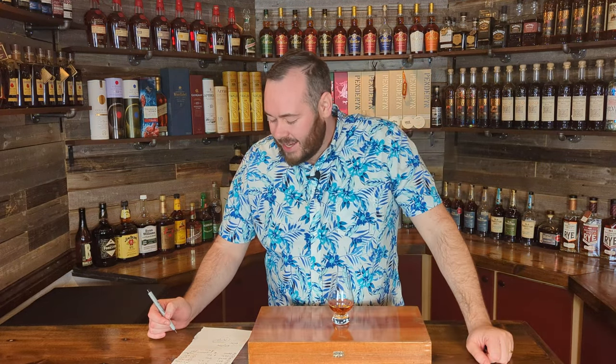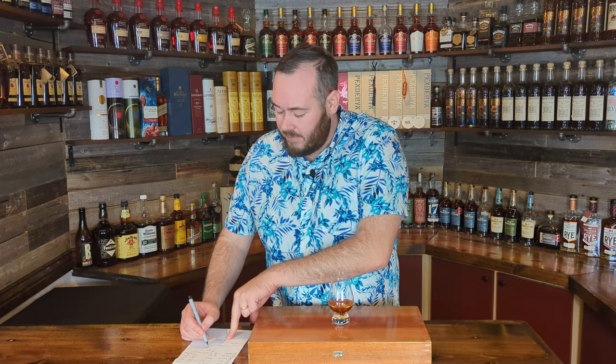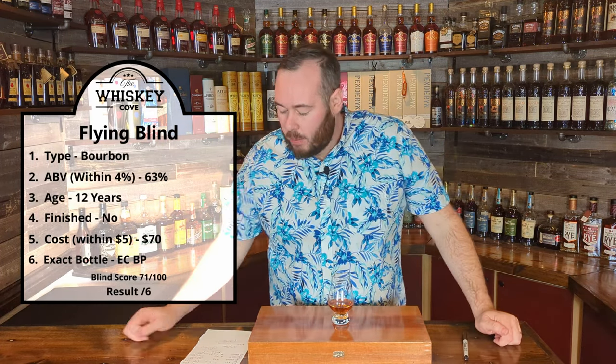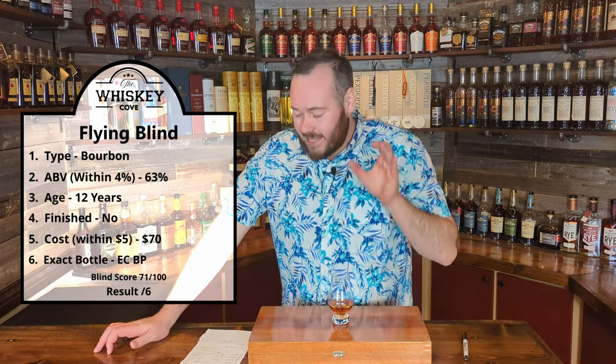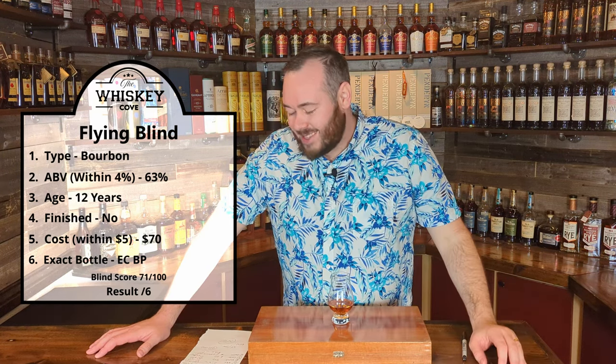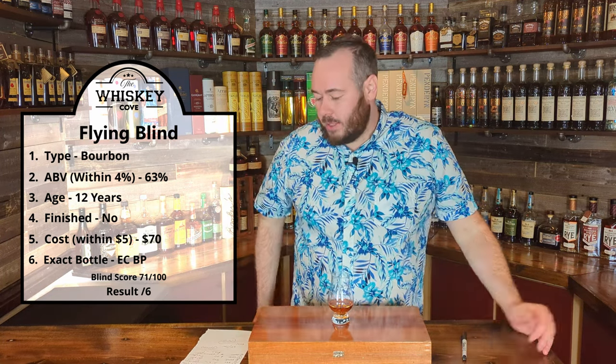And a blind score out of 100 — let's give this a 71 out of 100. Just to recap: type is bourbon, ABV I went for 63%, age I went for 12 years, finish is no, cost I said $70, bottle I said Elijah Craig Barrel Proof A120. I have the answer key in my pocket — let's find out what was in this glass.